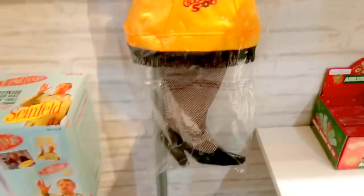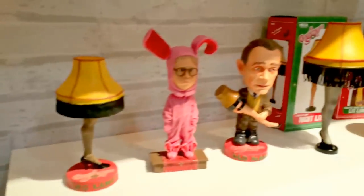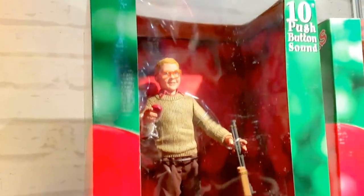This Home Alone set has already been in stores — you can find it at Toys R Us, that's the only place I've found them. There's the Christmas Story stocking and bobbleheads from the movie.